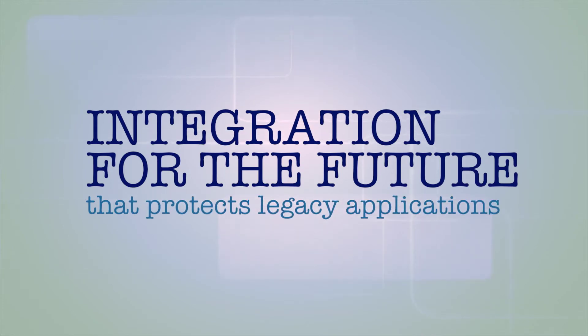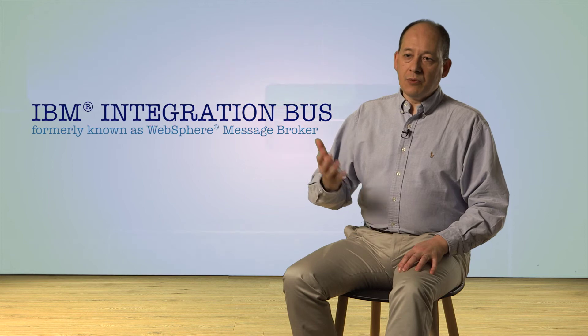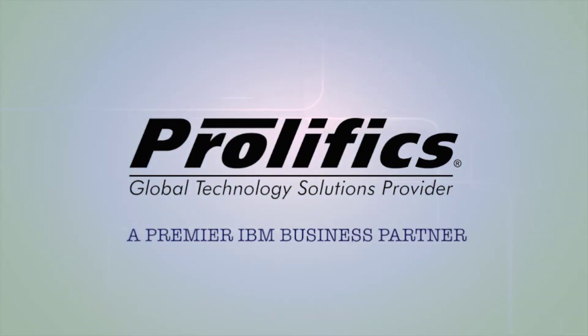We looked at the integration technologies that were out there that we felt could take us into this future and protect our past. And for us there was only one solution in the end, and that was IBM's Message Broker. The RSC chose Prolifix to be our partner in this area because they could demonstrate a long track record in delivering the types of systems that we were looking to do.